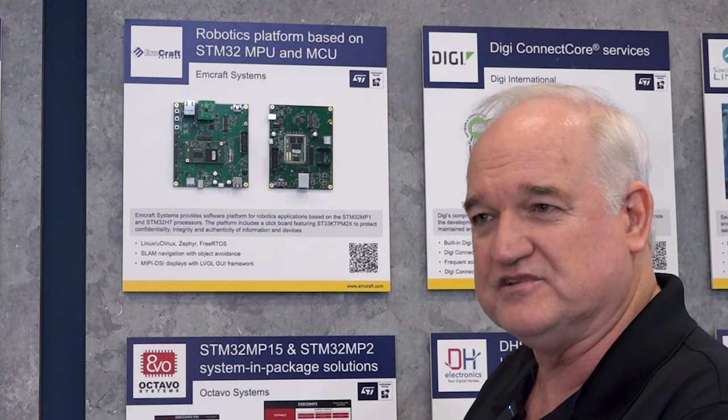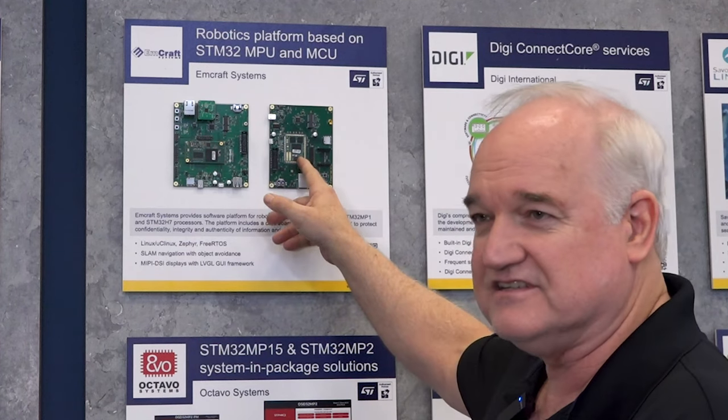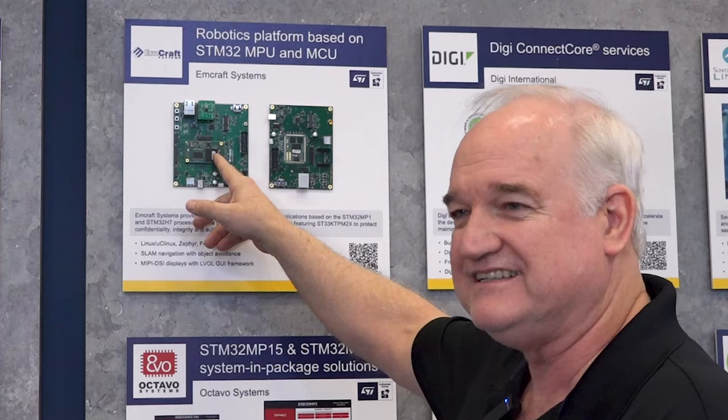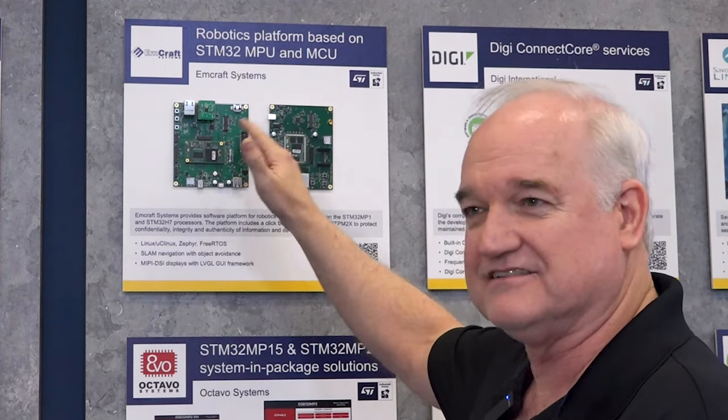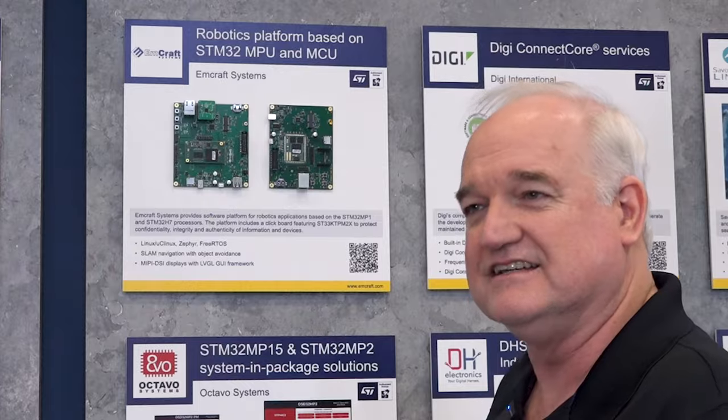We do full Linux distributions that support those drivers. You can run Micro C Linux on an H7 and full Linux on an MP1. The cross ability to run the same kind of code on both is really fantastic. MCROSS Systems supports not only Cortex-A but Cortex-M processors — Linux, Micro C Linux, Zephyr, FreeRTOS.